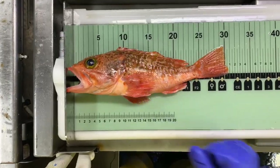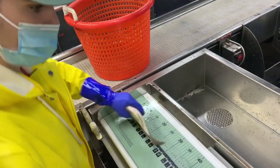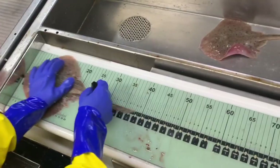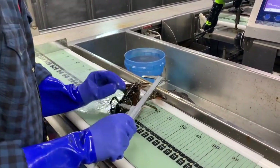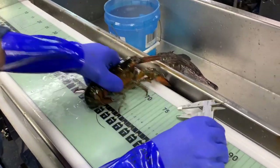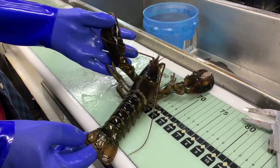Every fish must be measured first, some at their fork length, some at their total length. Squid and octopus at their mantle length, crustaceans like crabs and lobsters, carapace length is measured. Here calipers are being used, then the lobster is weighed and then checked for signs of shell disease and barnacle growth.